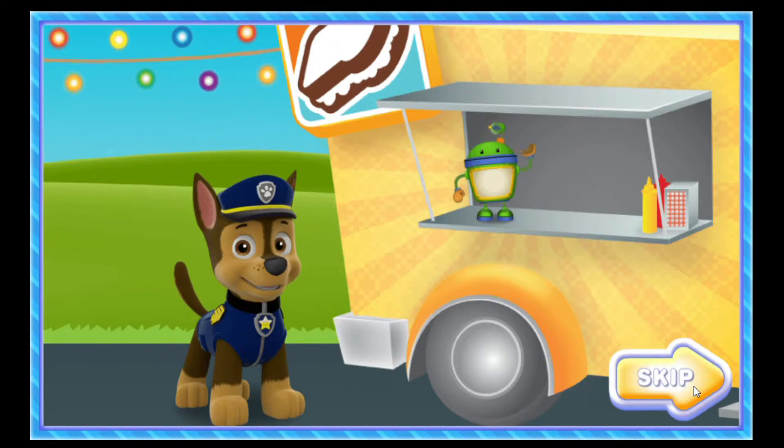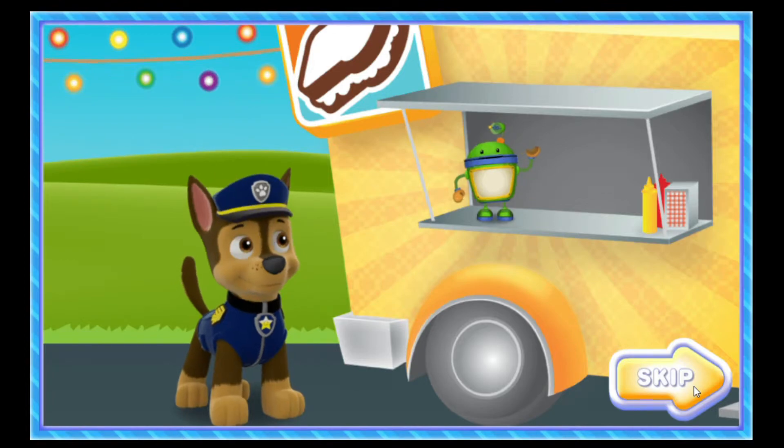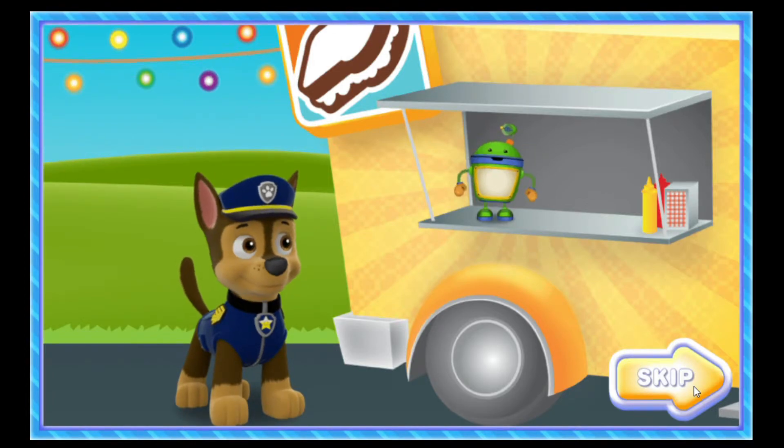Welcome to our Food Truck Festival! Hope you're hungry, because we're about to open our food trucks. We're all going to be making some of our favorite foods for the festival. We have four trucks here, each one with different delicious treats. Will you help us get all the food ready for our friends? Awesome! Then let's get cooking!